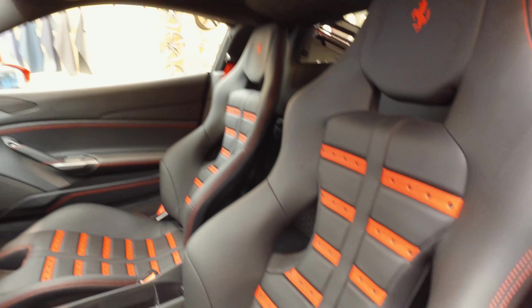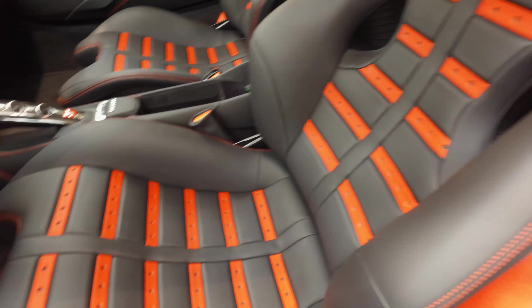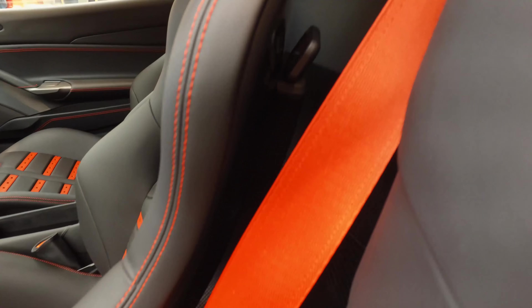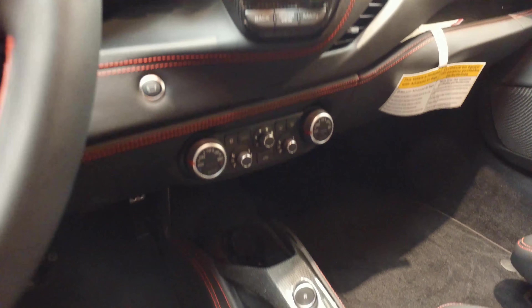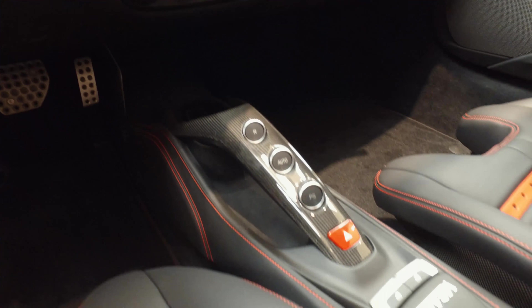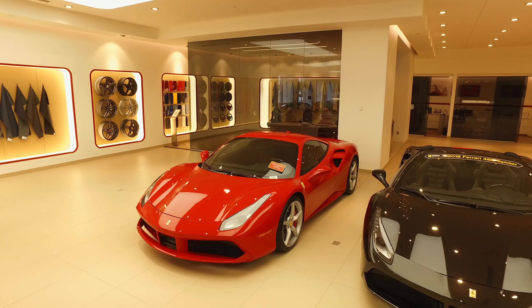Some additional features this car has are red brake calipers, carbon fiber central bridge, carbon fiber dashboard inserts, suspension lifter, carbon fiber steering wheel with LEDs, Scuderia Ferrari shields, parking camera, and Daytona racing seats.